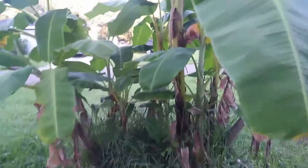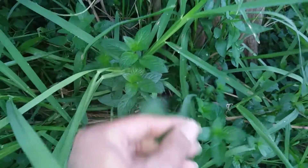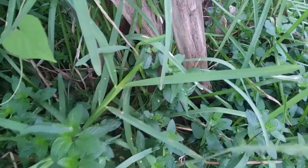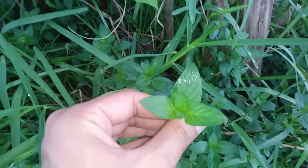At the bed of my banana tree forest — I like to call it that — I have peppermint growing. This is chocolate peppermint right here.